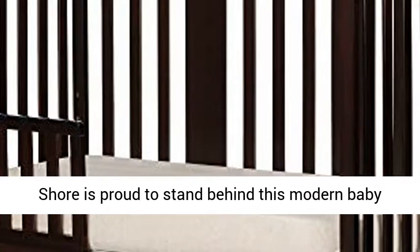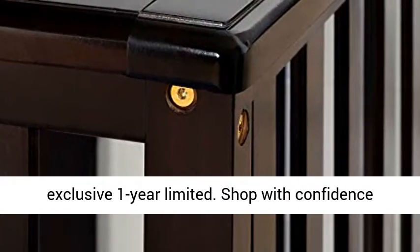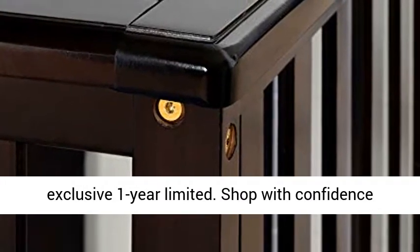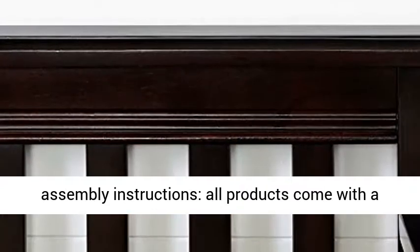1 Year Limited Warranty: South Shore is proud to stand behind this modern baby crib with an exclusive 1 Year Limited warranty. Shop with confidence knowing your purchase is always covered.